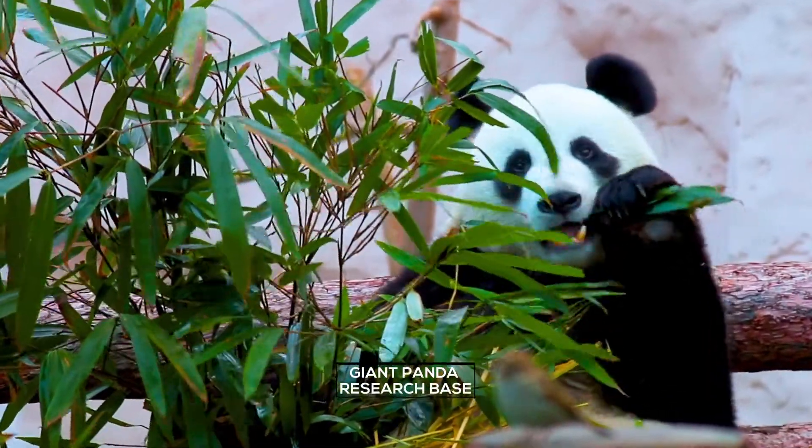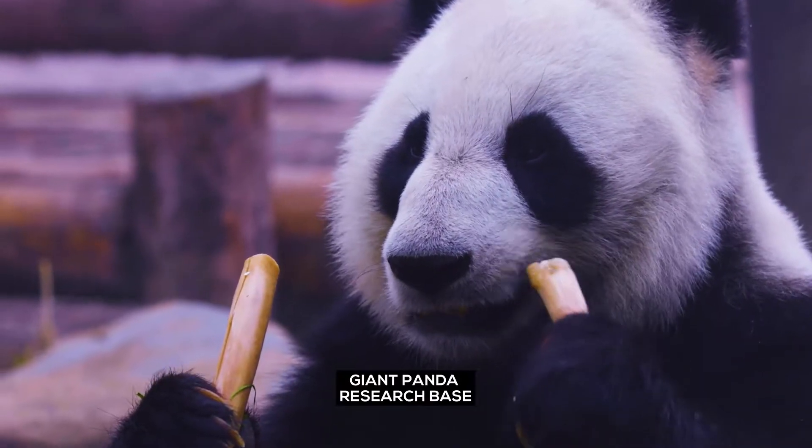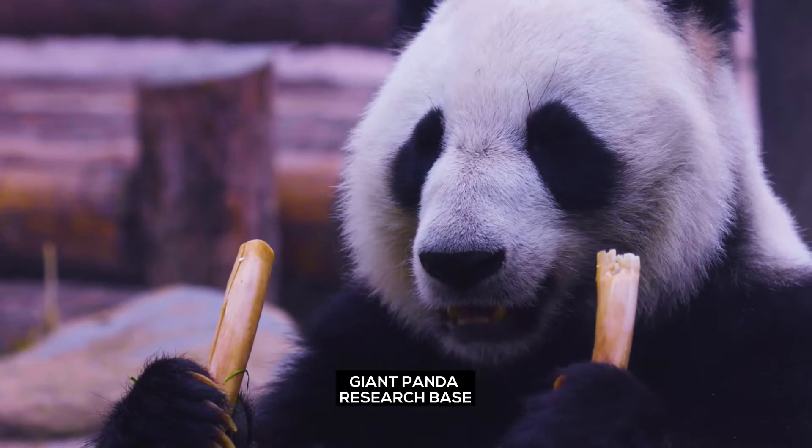Giant Panda Research Base. Spot the amazingly cute giant pandas eat and cheerfully play at the research base of giant panda breeding.